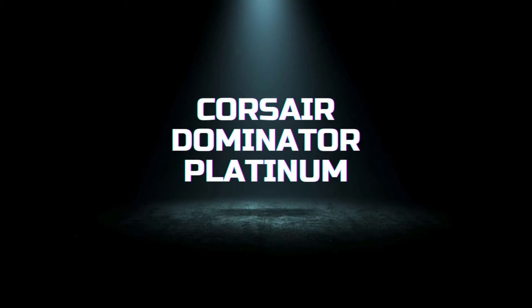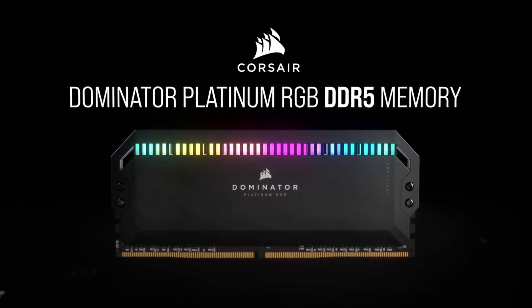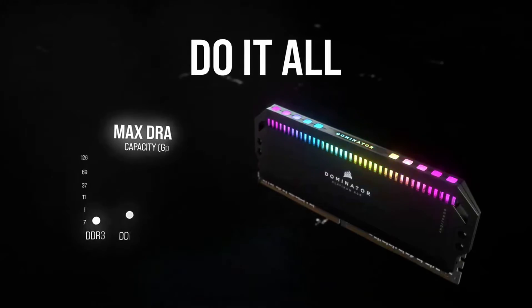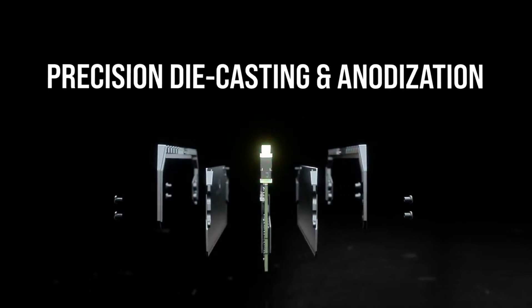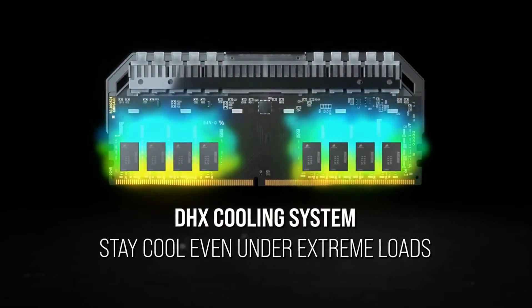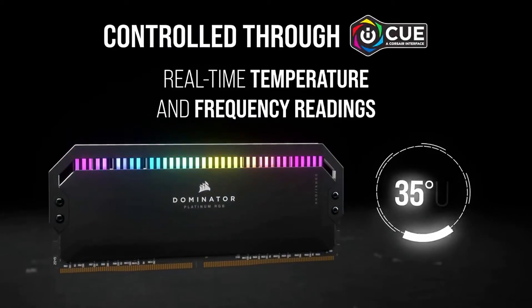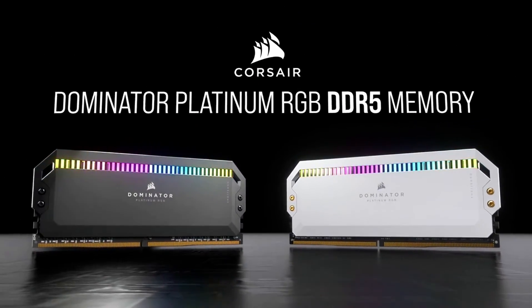Finally, let's talk about the Corsair Dominator Platinum, the flagship RAM known for its premium build and high overclocking capabilities. This RAM goes beyond standard performance enhancements with its patented DHX cooling technology, which directly cools the PCB and the external housing, providing superior heat dissipation. The Dominator Platinum is engineered for stability, efficiency, and high overclockability, supporting speeds well beyond 5,000 MHz when pushed to its limits. It also features customizable RGB lighting with Corsair's iCUE software, allowing users to sync their lighting with other iCUE-compatible devices for a synchronized gaming setup. Each module is built with precision-crafted aluminum and zinc alloy to offer a luxurious look that complements its top-tier performance. For enthusiasts looking to build a high-end PC, the Dominator Platinum represents the pinnacle of what current RAM technology can offer.